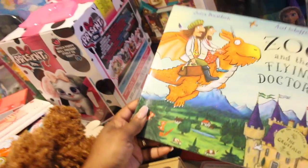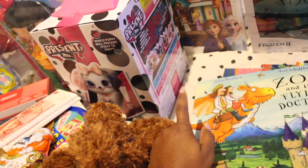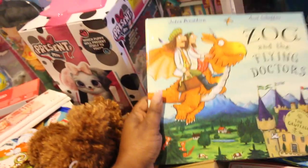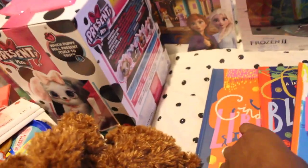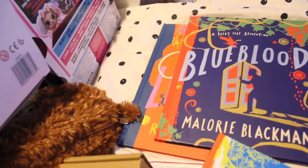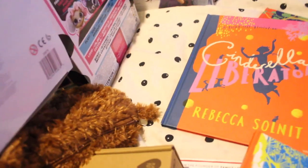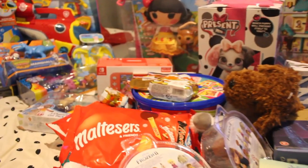We have some storybooks here — Zog and the Flying Doctors. We're really excited to watch the story this Christmas day at 2:35 PM on BBC One, so make sure you watch it — it's a new movie. We also have these books from a Fairy Tale Revolution vintage books collection: Duckling, Blue Blood, and Cinderella. The kids can keep themselves busy reading them.